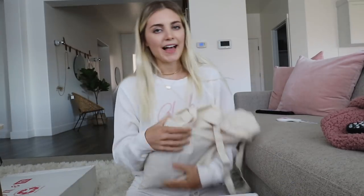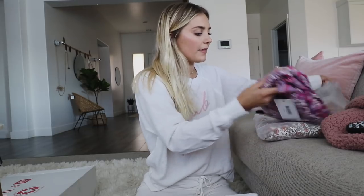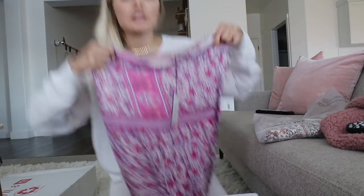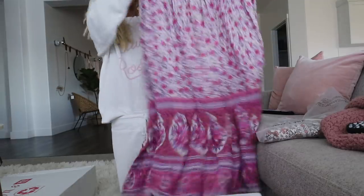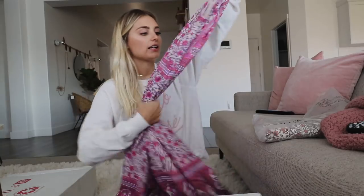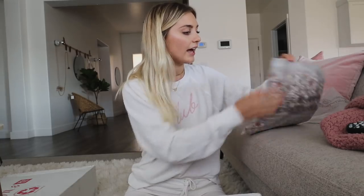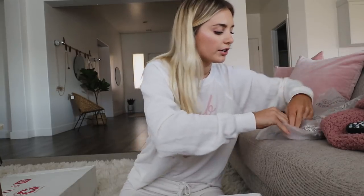In the last unboxing I showed you guys some Spell items that were sent to me by their PR agency. I loved the items so much I wanted to order a couple more things from that same line. I have this in a skirt but I also ordered it in the dress — this dress style is my favorite thing ever, and these are just such good quality pieces, a little on the pricier side but so worth it.